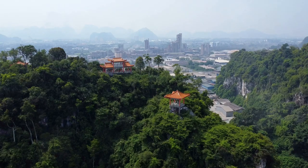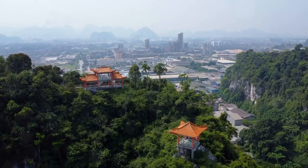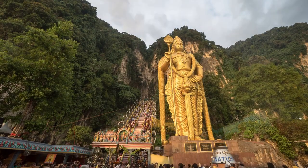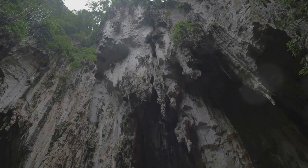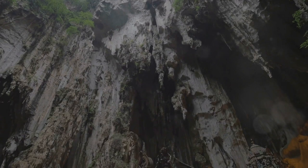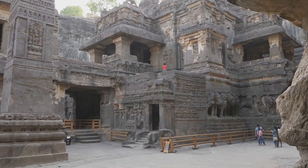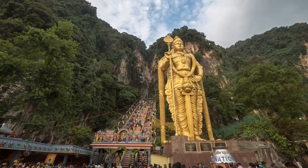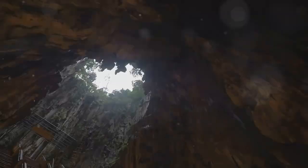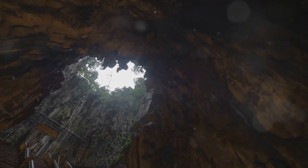With its lush greenery, towering limestone formations, and the city sprawling out below — the climb might be a little challenging, but the breathtaking views from the top are well worth the effort. As you stand there taking in the beauty of it all, you can't help but feel a sense of awe and wonder at the power of nature and the artistry of those who built this incredible temple. Perak Tong is a testament to human ingenuity and our enduring fascination with spirituality — a place where you can challenge yourself physically and reward yourself with moments of pure inspiration.